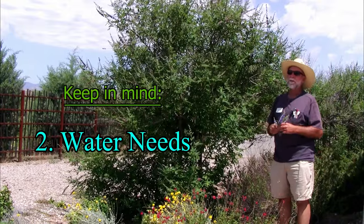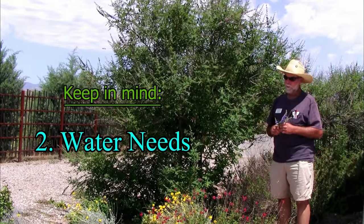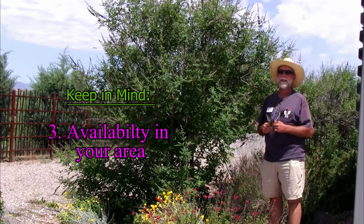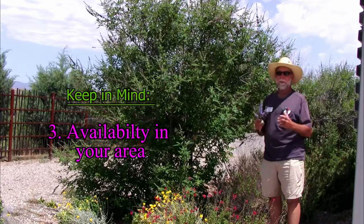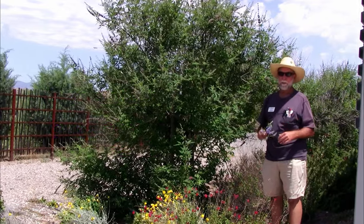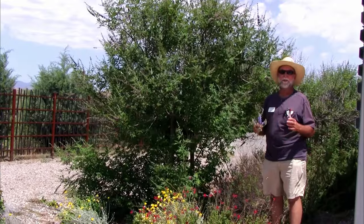One of the most important things to me is that they don't need a whole lot of water. Another important thing is, can I get one at the nursery? So we're going to talk about trees that are commonly available at almost any nursery that you can get anywhere.